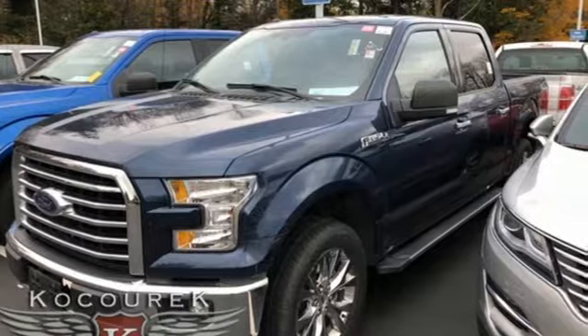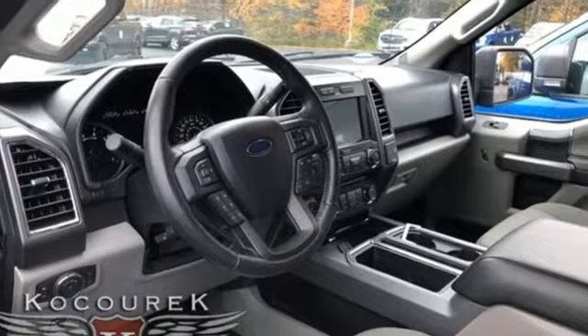V8 engine. Electronic shift on the fly. Automatic transmission. Active grille shutters. External memory control.